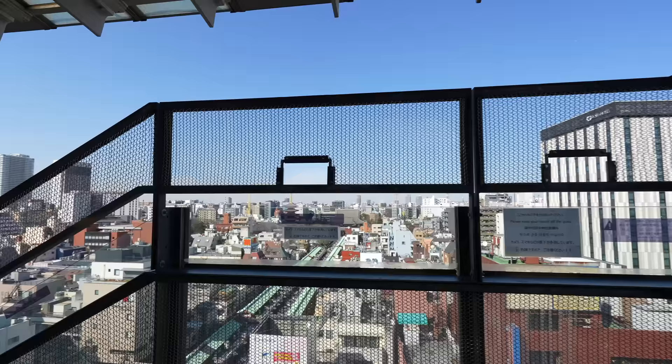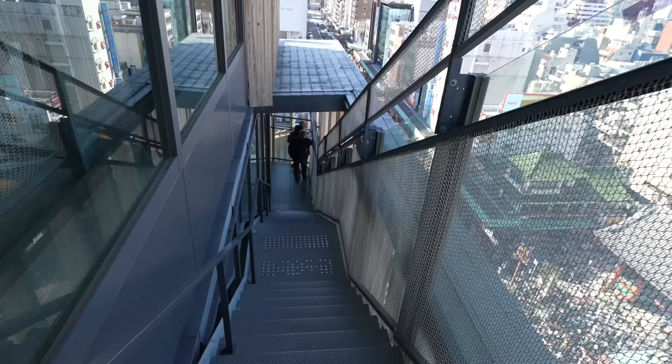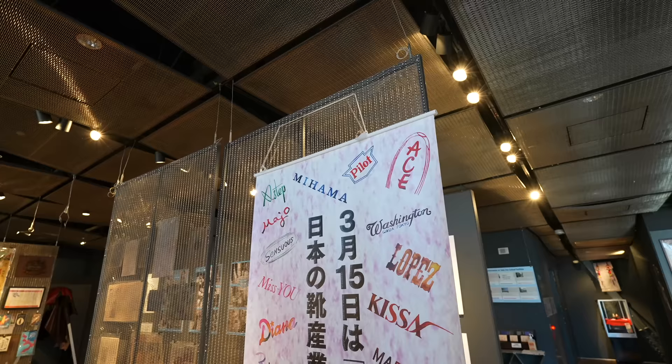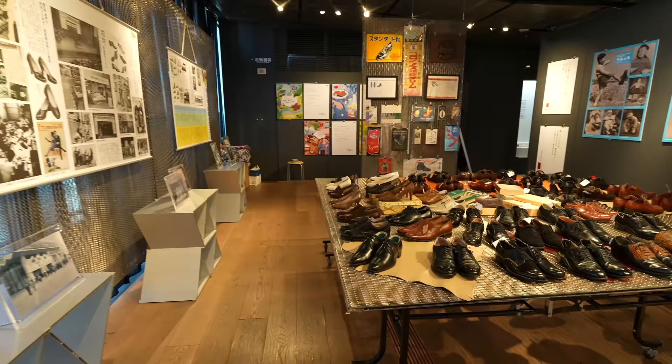We have a camera spot — this angle maybe better. There is an exhibition center downstairs. Let's go check there too. I didn't know that March 15th is the day of shoes — the birthday of the Japanese shoes industry. So here we can learn so many things about shoes.